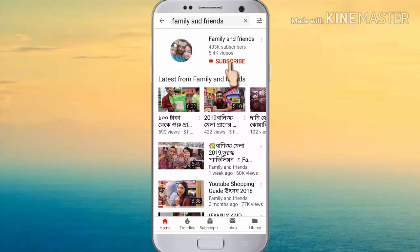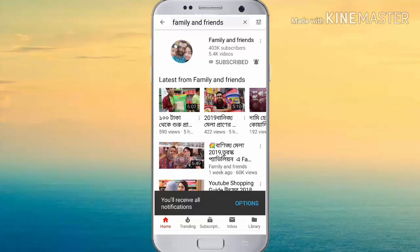If you like, please click the subscribe button and the bell icon. Thank you very much.